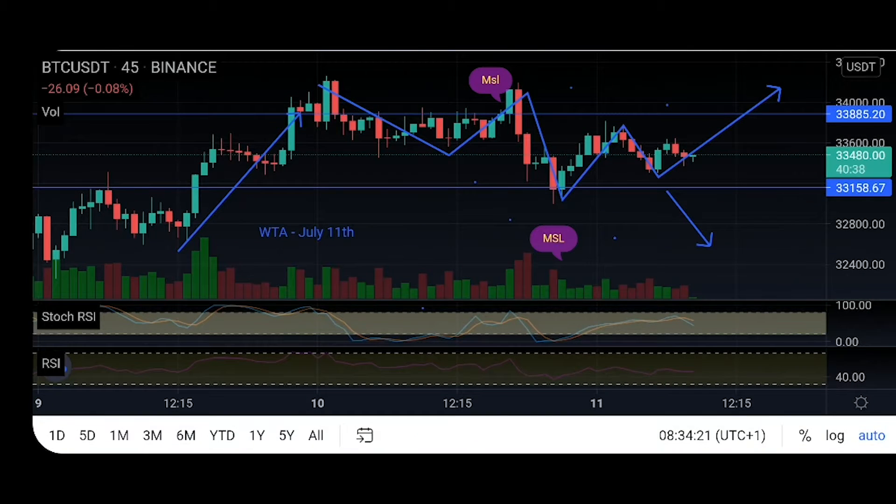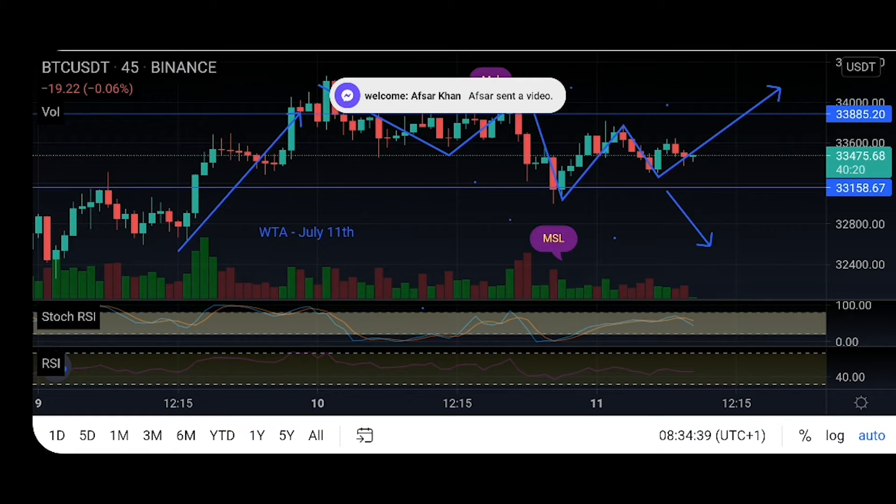Hello, good morning WTA students and members. Today we are going to be looking into Bitcoin again. We do release daily a breakdown of possible moves on the market. We follow the candle formations and then we try to trade every single day.